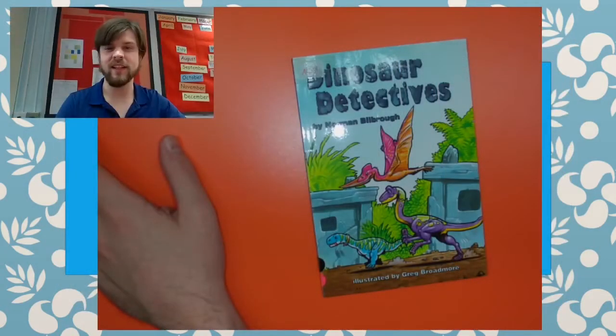Hi kids, Mr. Polly here. So today we're going to read a fiction book. If you remember, fiction means it's made up. So this one is actually a story. Let's have a look, shall we?